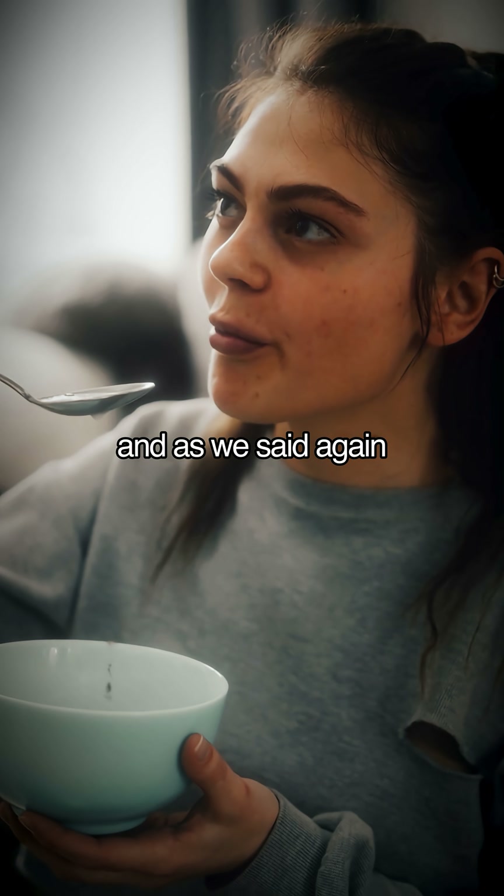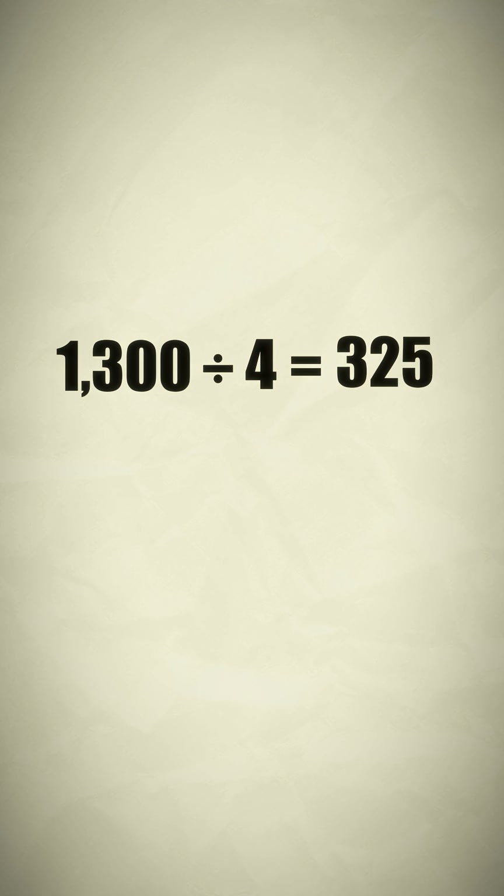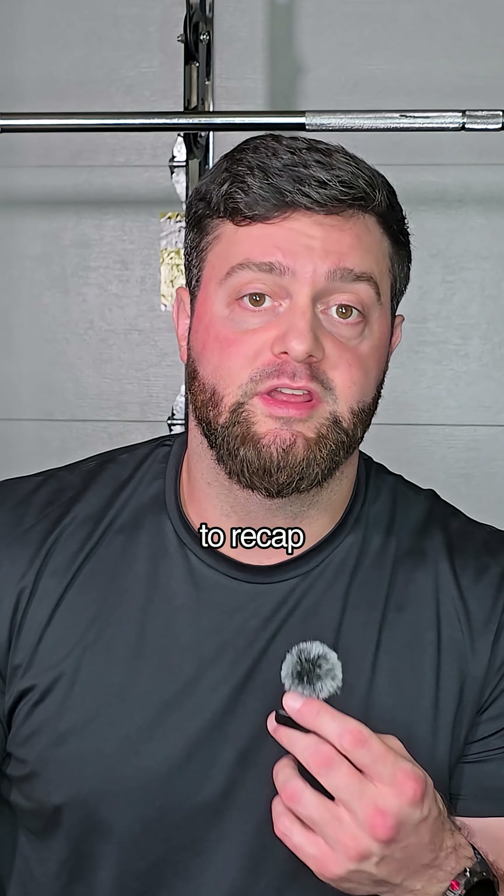That leaves us with 1300 calories. Those remaining calories should be filled in with carbohydrates. One gram of carbohydrate is 4 calories, so we simply divide 1300 by 4, and that gives us 325 grams of carbohydrates for the day.